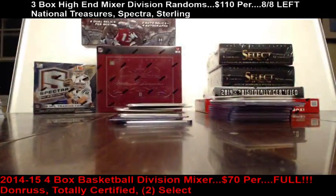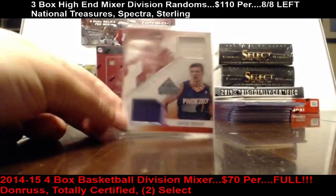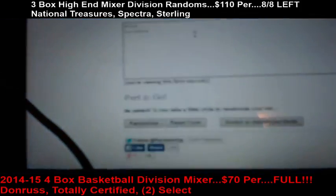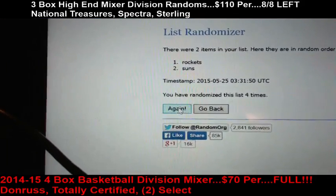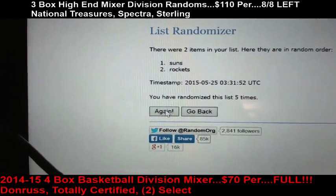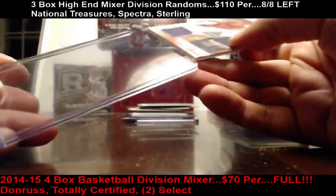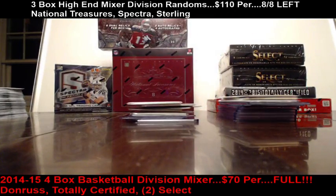Thank you very much — that was the fourth break. The Goran Dragic Past and Present card goes to a random between Suns and Rockets since the host owns the Suns. Random draw: one, two, three, four, five — Suns take it! Five times, Suns get it. So the Suns take this Past and Present Goran Dragic card. Right top loader — number four in the books, thanks so much!